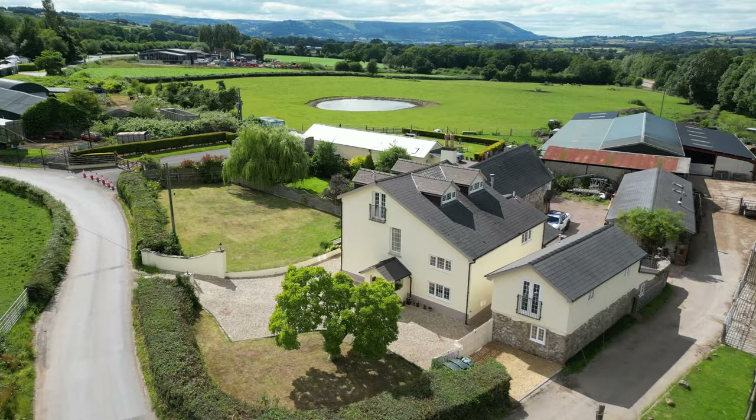The kitchen is a particular feature, fitted with a range of wall and base units with integrated fridge and freezer, dishwasher, as well as oven and four ring hob. The kitchen itself benefits from a door giving access to the rear as well as steps and a door through to a utility room. Directly off the utility room is a boiler cupboard as well as a shower room.